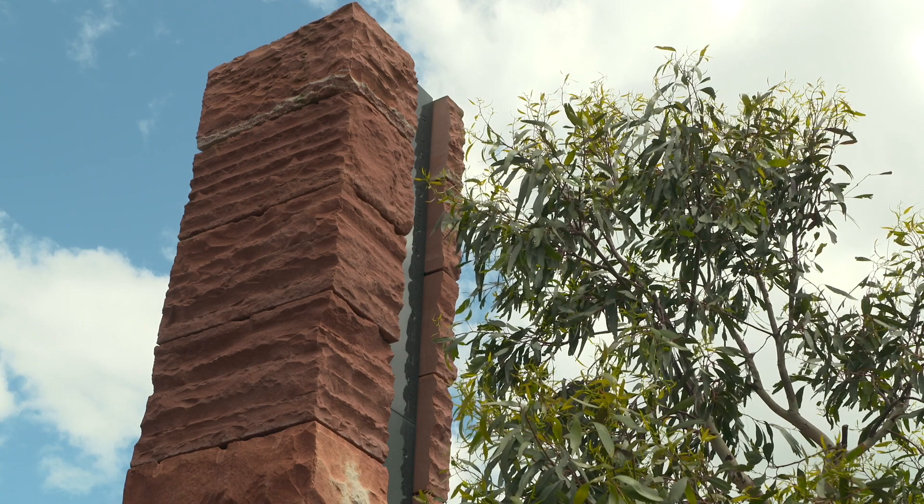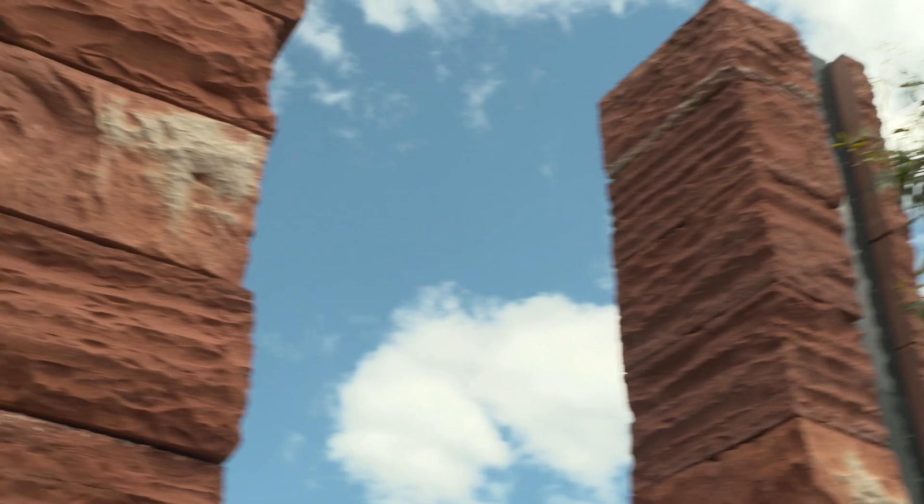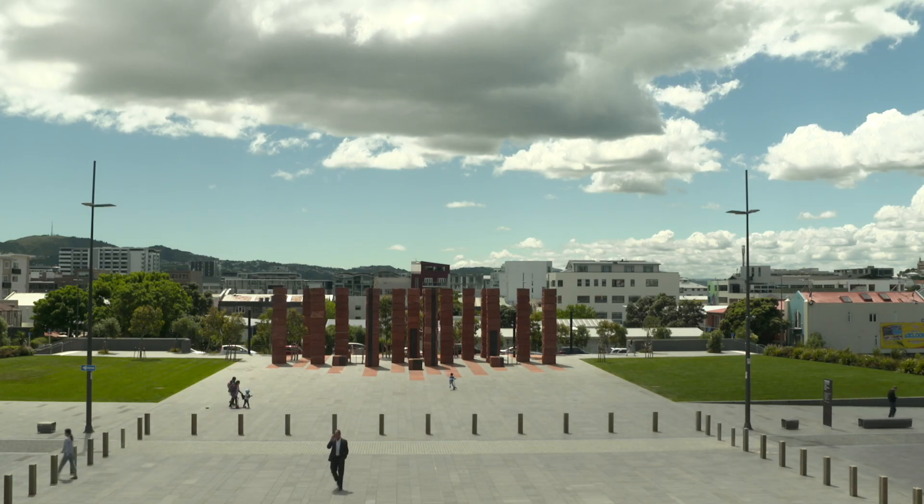The initial inspiration came from one of the Australian architects — it was the Bungle Bungles in Western Australia, which is a really unique landscape formation. That really started us on the journey of using stone. But we really landed on the idea of using columns, partly so that people could wander through and it become an experiential landscape, but also so they could symbolise a troop of men standing in a parade ground.